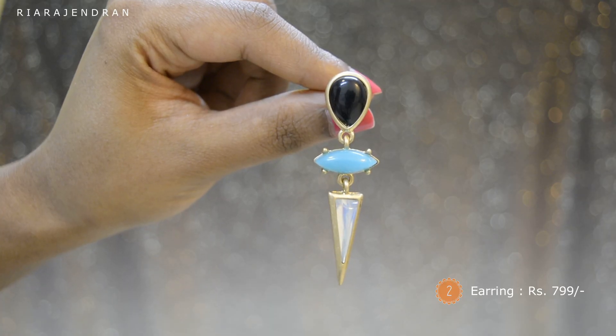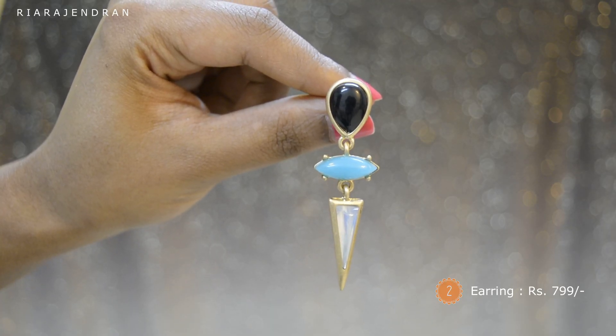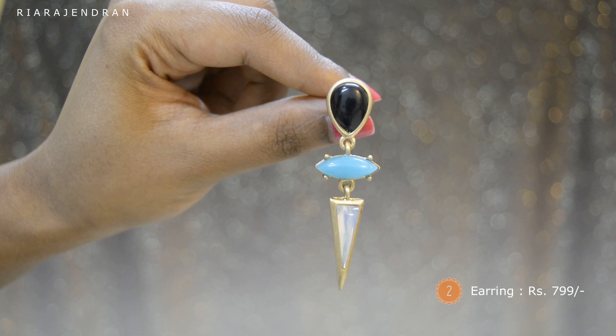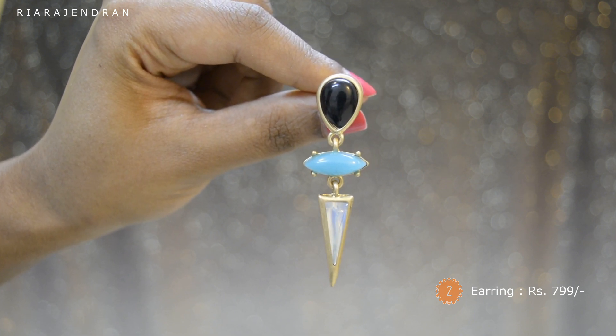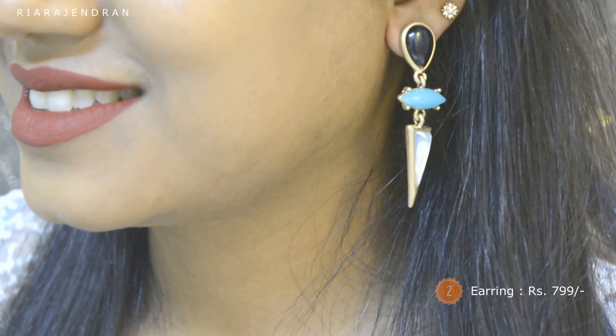The next piece of jewelry is again an earring, and this one retails for Rs. 7.99. And this is how it looks like on me.